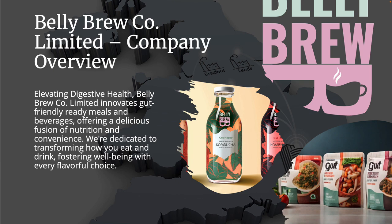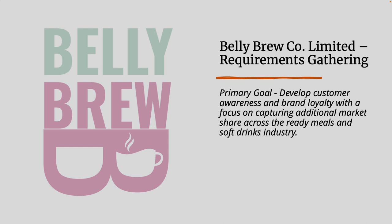Let's take a look at Bellybrew's business requirement for this demonstration. You have been hired as a solutions architect to come up with a solution to Bellybrew's requirement. Their primary goal is to help them develop customer awareness and brand loyalty, with a focus on capturing additional market share across the ready meals and soft drinks industry.